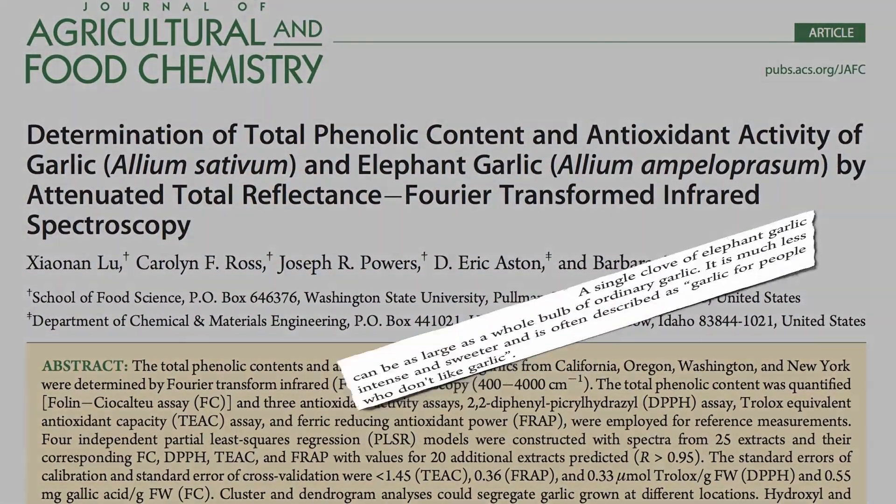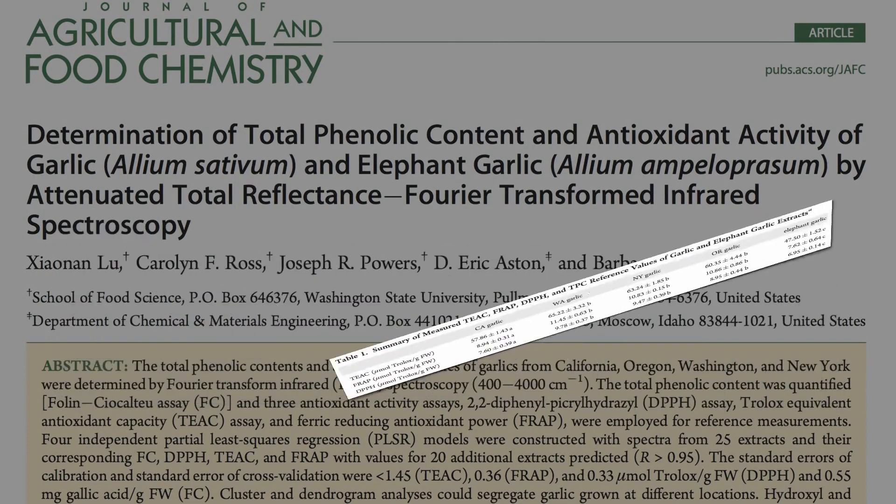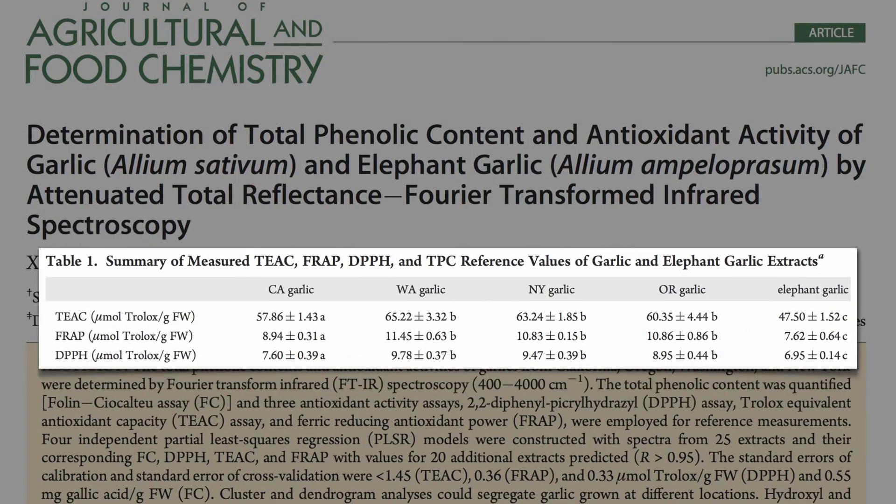But if you repeat the experiment, and this time add the same amount of carcinogen but also add in some garlic phytonutrients at the same time, you get some damage, some DNA breakage, but not as much as before. Which kind of garlic would be expected to work the best — garlic or elephant garlic, the so-called garlic for people who don't like garlic? And the answer appears to be garlic. Garlic is best.